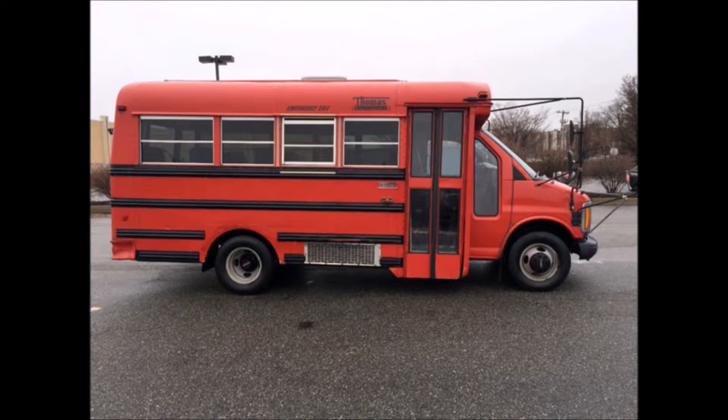Perfect pre-owned minibus for your school, transportation company, church, adult and retirement home, handicap facility, worker transport, college, or team.